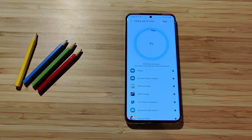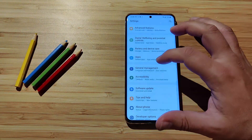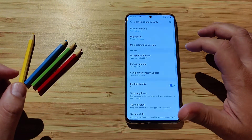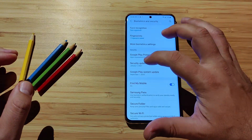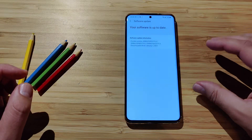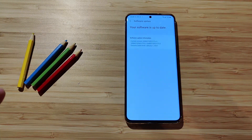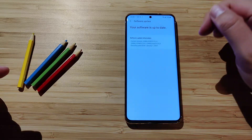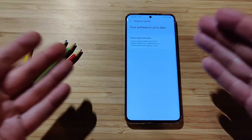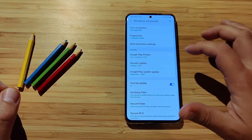While my phone optimizes, I'm going into Settings, then Biometrics and Security, to check the security details. The security update is indeed from January 1st, 2021. My other phone, the OnePlus 8 Pro, is still on December. I'm using OxygenOS open beta on that one, while here on my Samsung I'm already on One UI 3.0 stable, and I'm still getting faster updates.